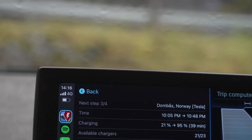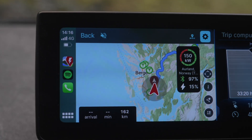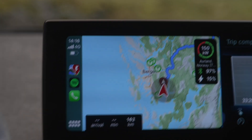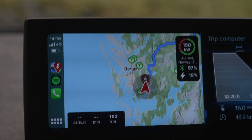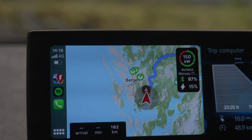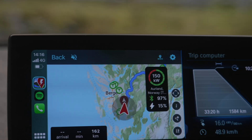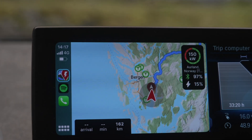This will actually get us to Trondheim. The built-in route planner wouldn't even have the newest chargers and wouldn't choose the correct route — it would be super stressful for anyone not used to driving an electric car. This new integration of A Better Route Planner and the OBD-Link CX OBD reader is just fantastic.